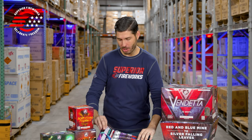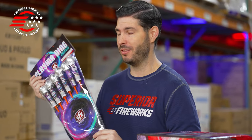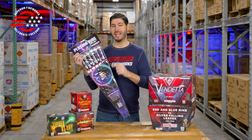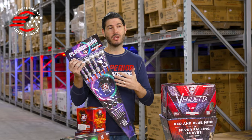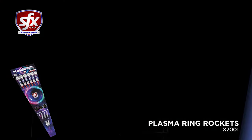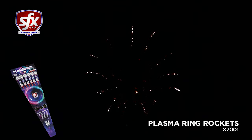I'm going to kick things off with these Plasma Ring Rockets. We don't get to feature rockets too often on these videos, but this is the first rocket set to be released by SFX Fireworks. The SFX brand typically features higher-end effects or things that are a little more unique, and these fit right in with that, giving you that big ring of color stars followed by an afterglow pistil. There are six different color combinations, and if you're a fan of rockets these are going to be a great addition to your next fireworks show.